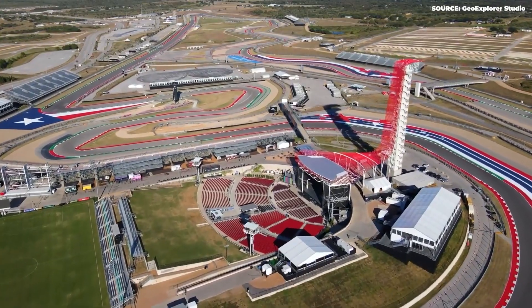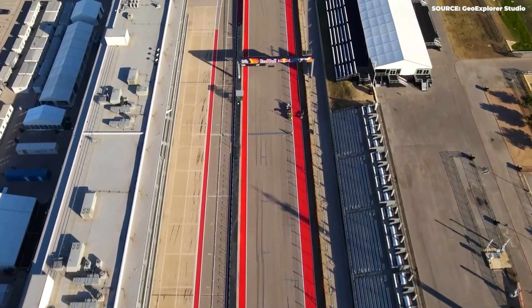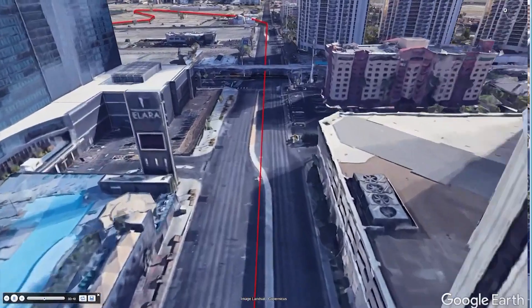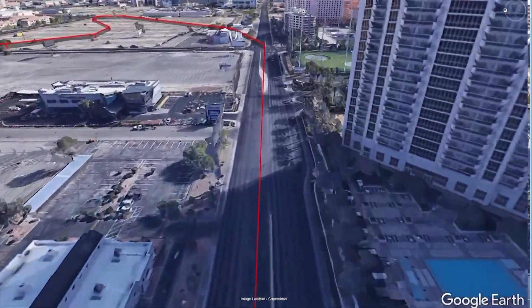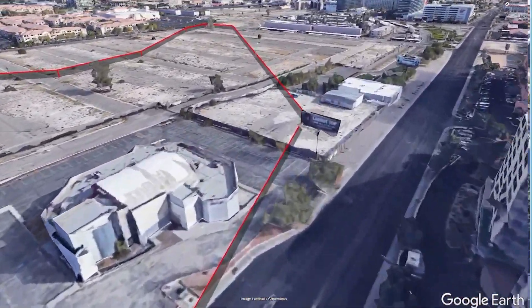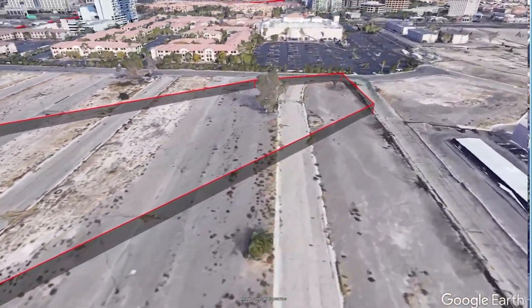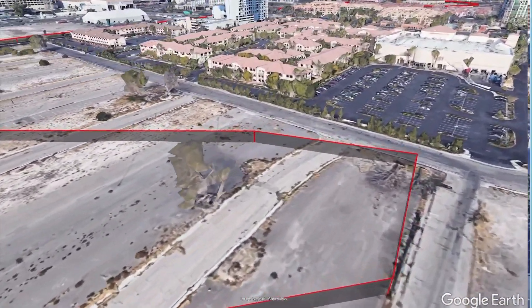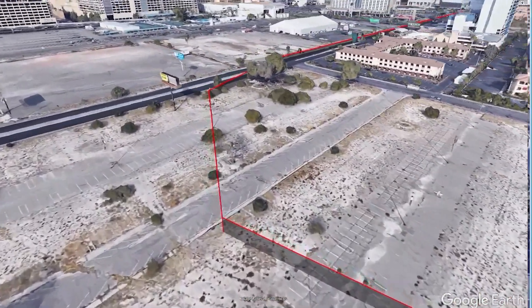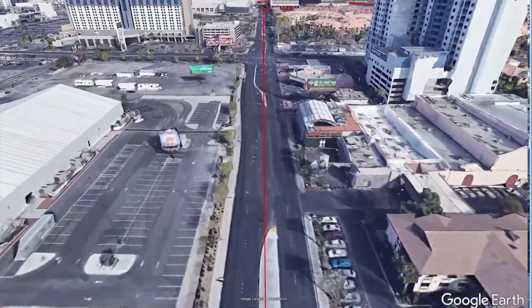They announced this race in March 2022 and had only 20 months to get everything ready. They bought a big piece of land near the Strip to build the race area. This includes a big paddock, which is the main area for the race teams — the biggest one in all of Formula One. Very long and wide, with a big F1 logo that lights up. There are 13 garages for the teams, plus places for people to watch and enjoy the race. They started building in November 2022 and had only 11 months to finish everything.